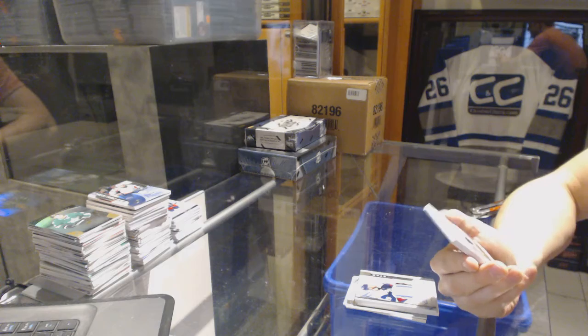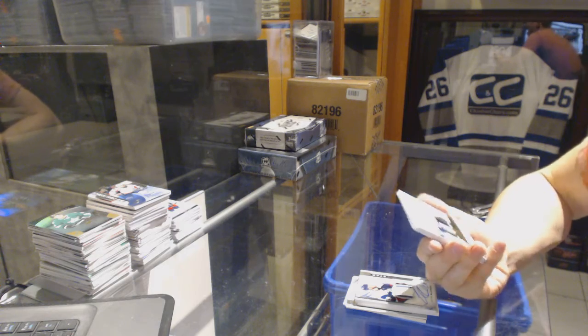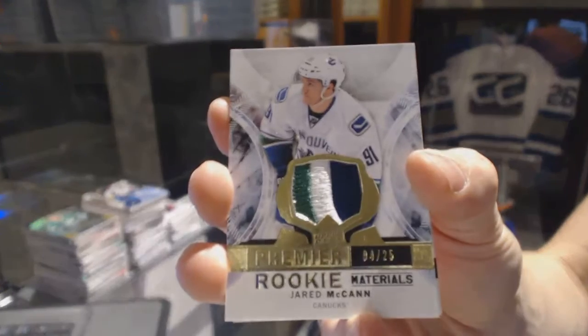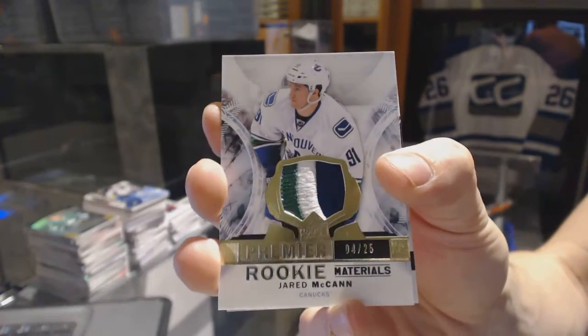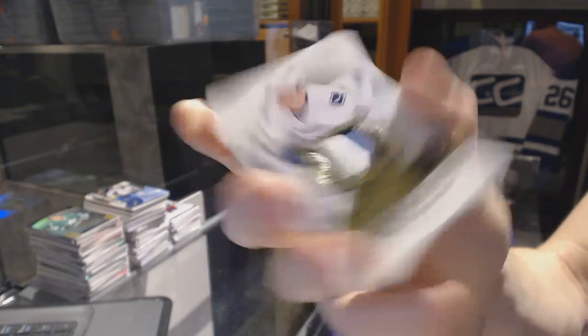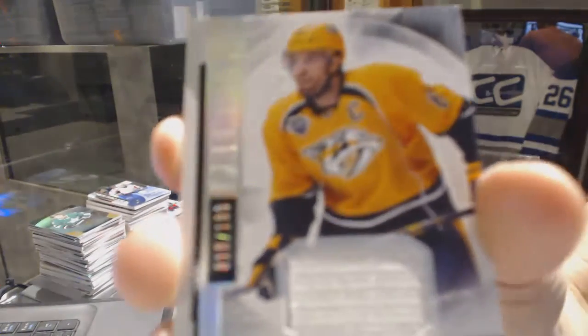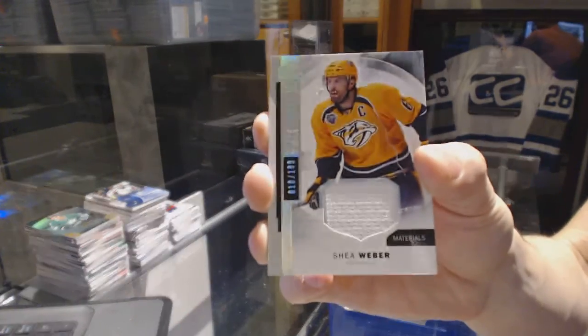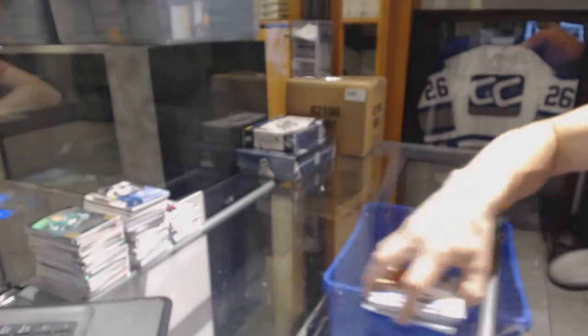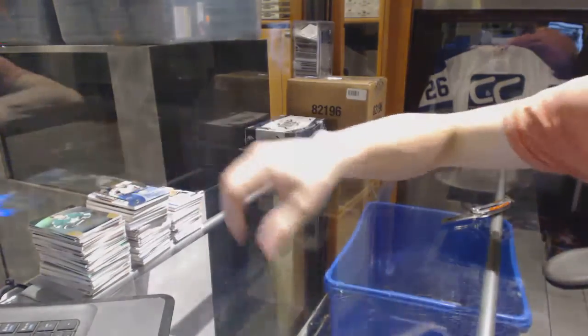We've got a rookie materials three-color patch, numbered 4 of 25 for the Vancouver Canucks, Jared McCann, and a base jersey numbered to 199 for the Nashville Predators, Shea Weber. Coming up next, the Prime and Cup.